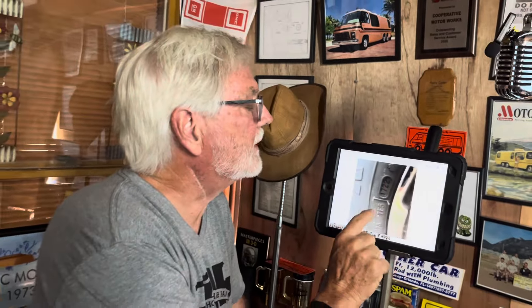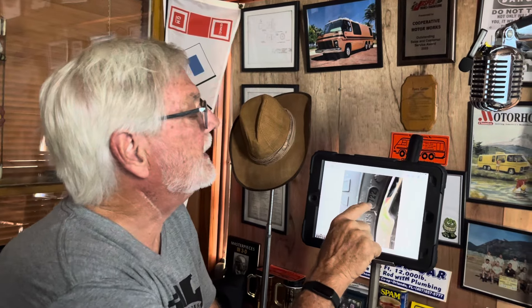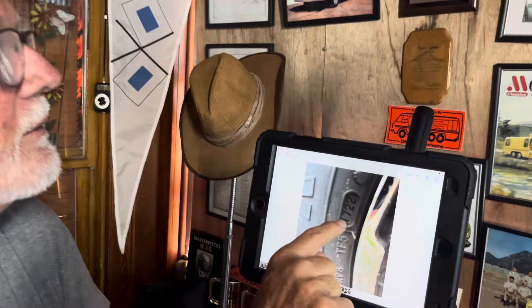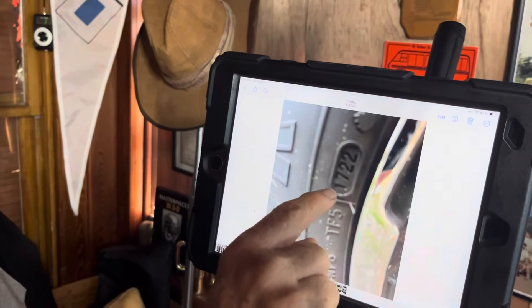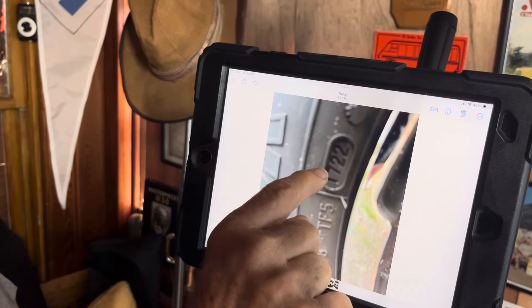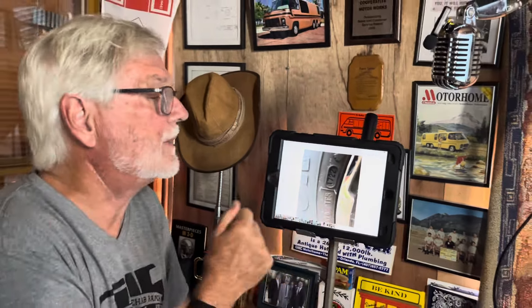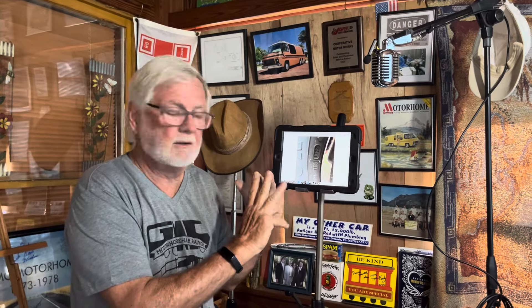Let's go to something a little newer. This one is 1722 — that's the 17th week of 2022. That's a current tire; that's off of my coach, that's what we're using. So these four digits: the first two are the week, the second two are the year.